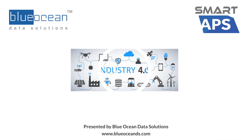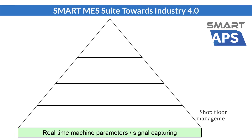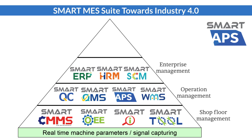Hi! Today I would like to share with you the reasons for implementing Smart APS. Smart APS is developed by Blue Ocean Data Solutions. It offers a complete manufacturing solution to assist manufacturing companies to move towards Industry 4.0.